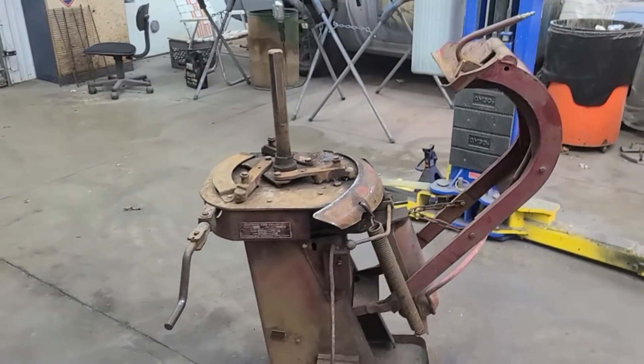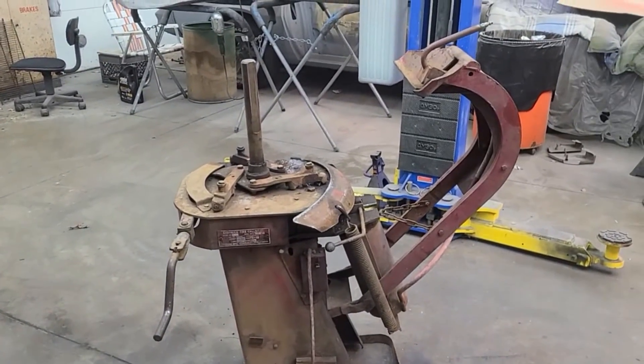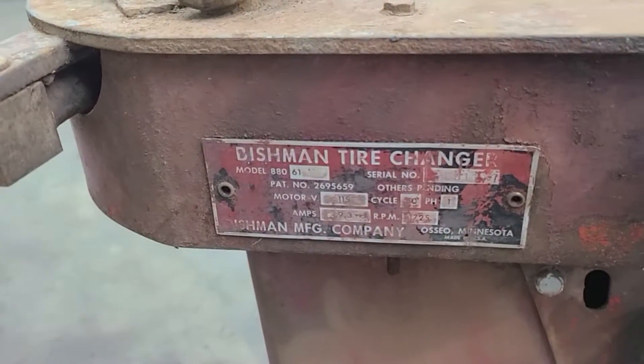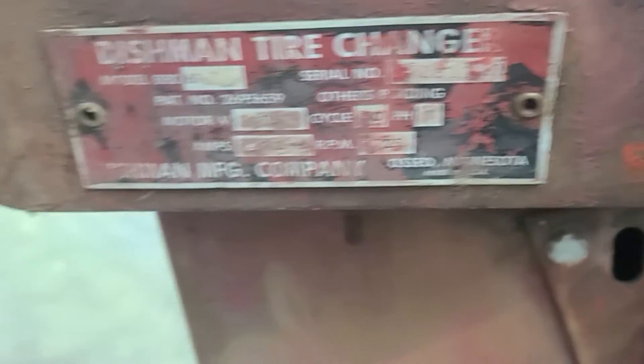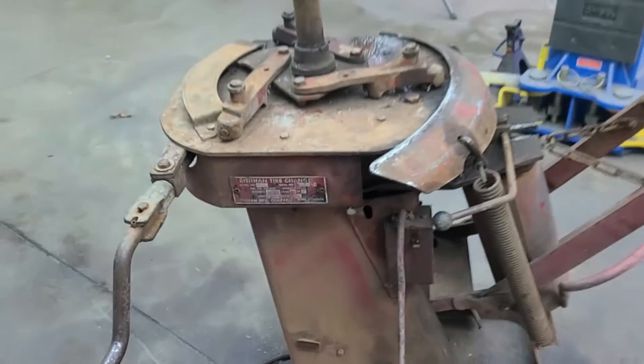So the other day I was thumbing through the old Facebook Marketplace like so many others do and I happened across this Bishman tire changer — it's a model 880-61, made in OCO, Minnesota by the Bishman Manufacturing Company, proudly made in the U.S.A.